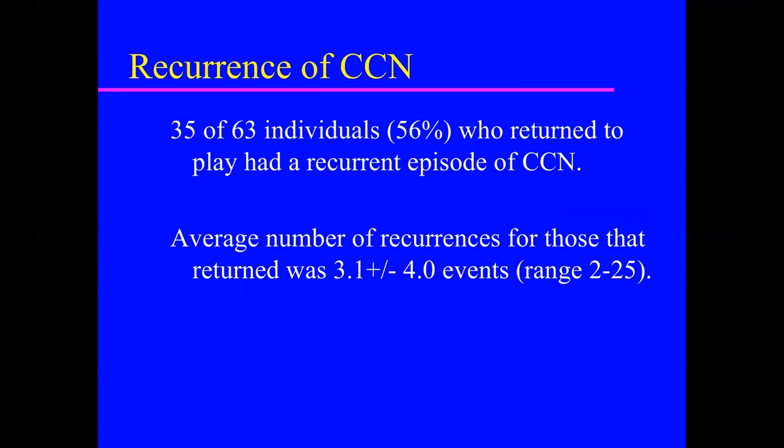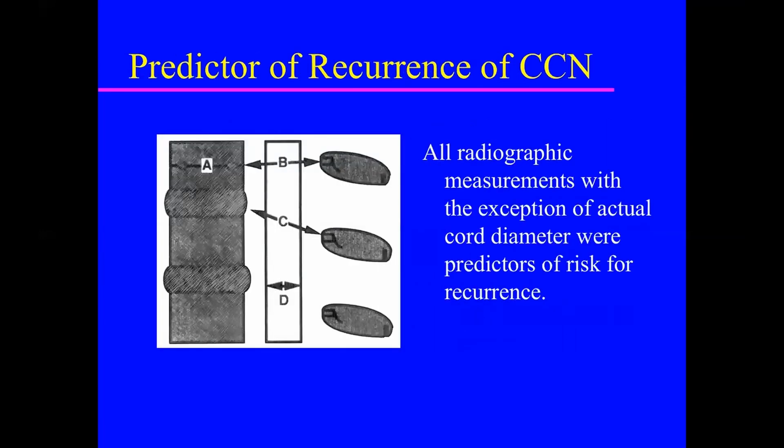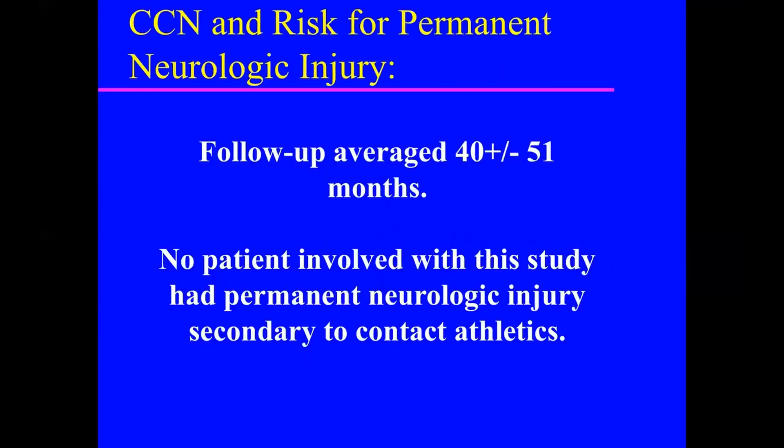The average number of recurrences was at least three, with a range extending upwards of 25. The risk of recurrent cord neuropraxia was more likely in contact or collision sports. All radiographic measurements — with the exception of actual spinal cord diameter — were predictors of recurrence: the bigger the disc-level canal diameter and the higher the Torg ratio, the less likely it recurred. No patient in the study ever had permanent neurologic injury secondary to contact athletics.